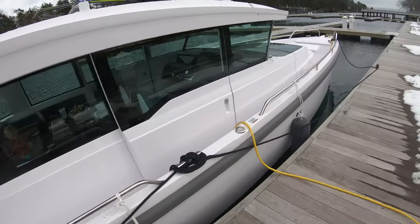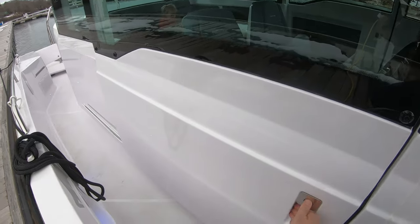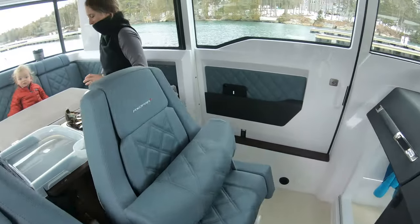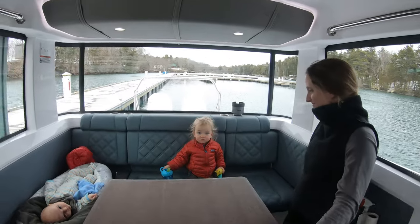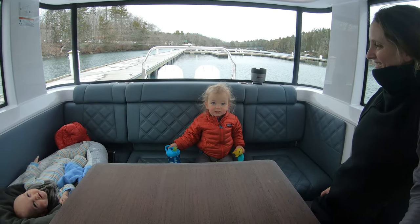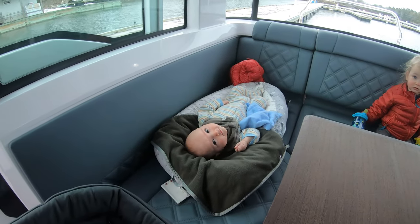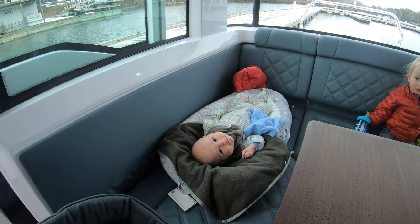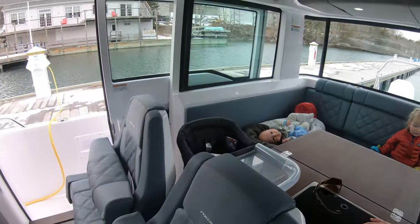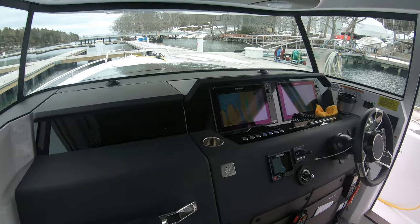I'm going to just introduce you guys to the crew here. We have added an additional roommate this year. This is Caroline. You may recognize Pippa from previous videos. And this is our latest roommate, which is Wally, a baby girl we had a couple months ago. She's four months old now. So here's the crew, and we'll give you guys a little tour later on, but we're just going to shove off and start heading to Northeast Harbor.